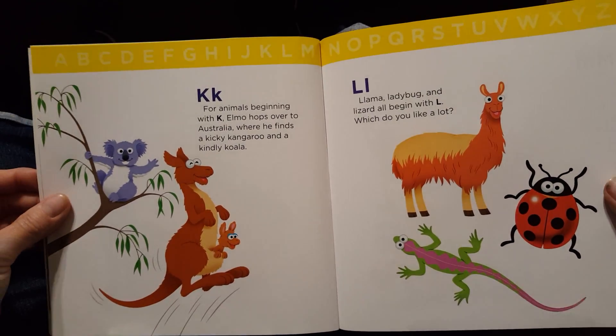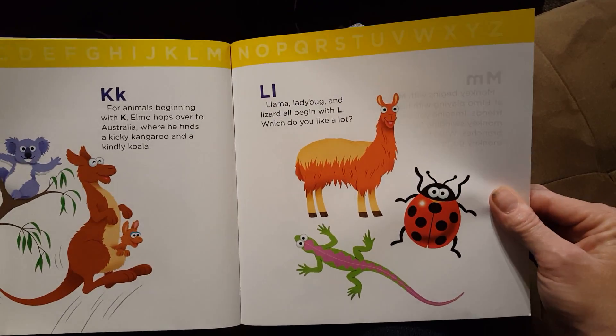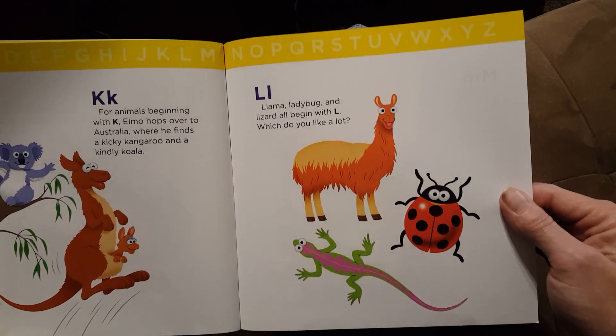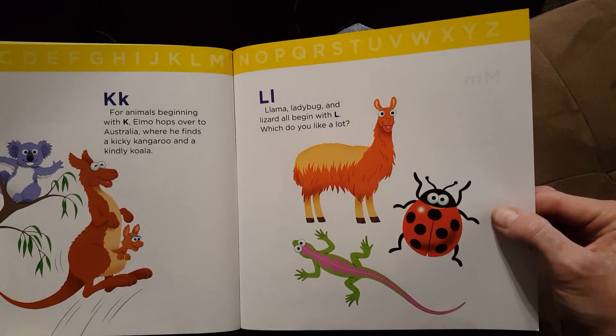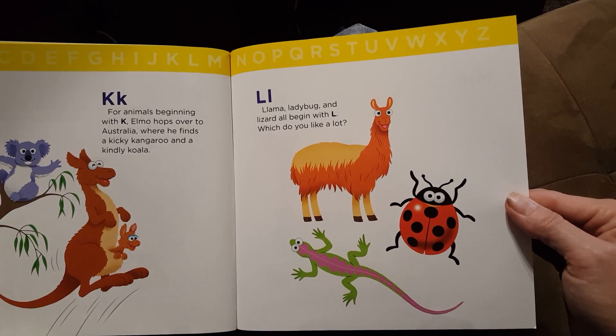L. Llama, ladybug, and lizard all begin with L. Which do you like a lot? I like llama a lot because look at all their hair. Aren't they cute?